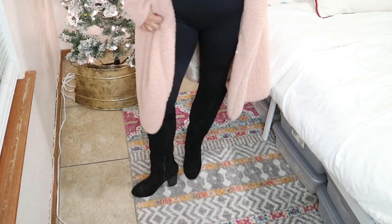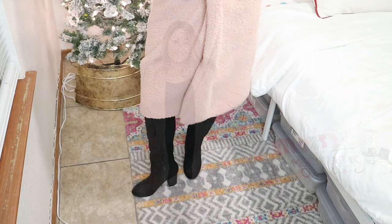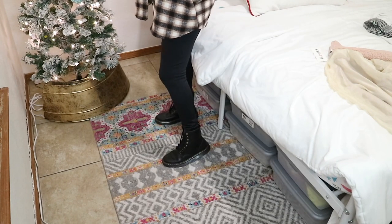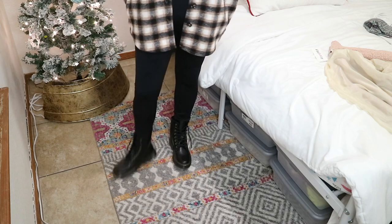I paired it with a long Sherpa jacket and I absolutely love this look. Moving on to outfit number five, I'm going to leave on the same bodysuit and change out the jacket for a flannel jacket, and my shoes were Doc Martens. I just love this look. This is more me now and I just feel like I'm finally figuring out who I am as far as fashion goes outside of the workplace.